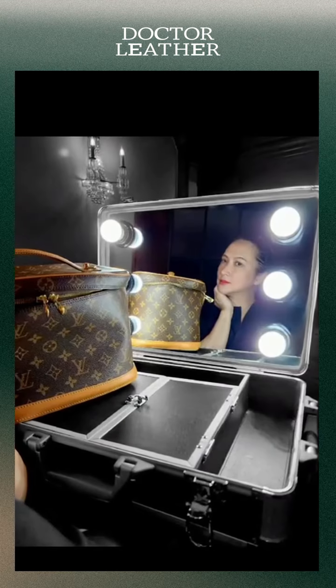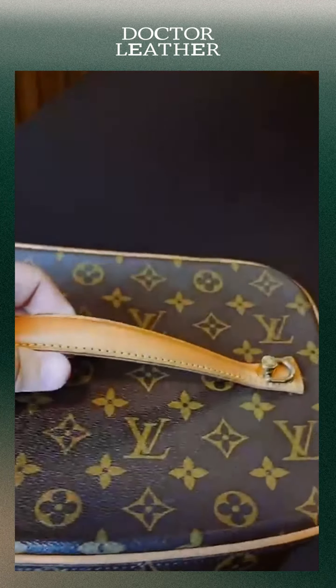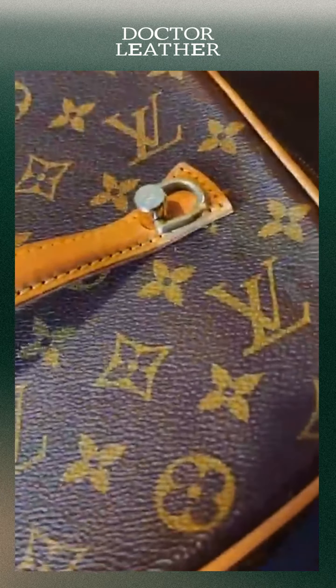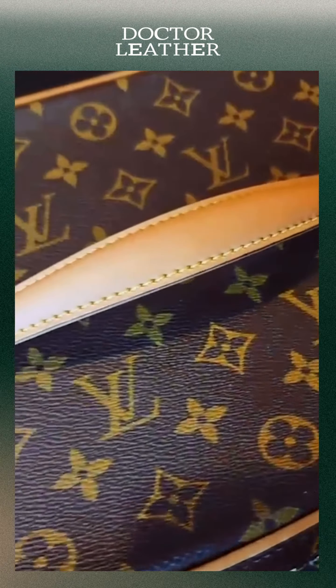I recently inherited my mom's vintage LV vanity bag. This piece is rare since it is no longer produced. Aside from its rarity, just the fact that it was my mom's makes it even more special.